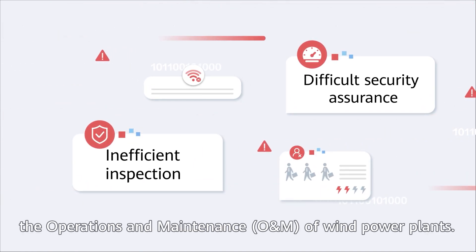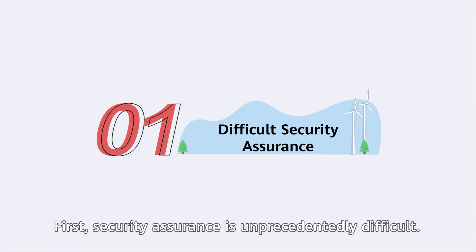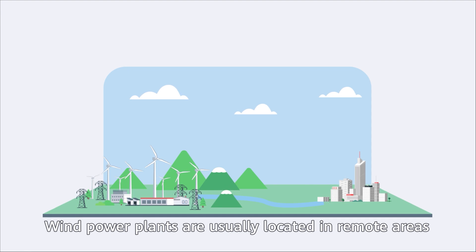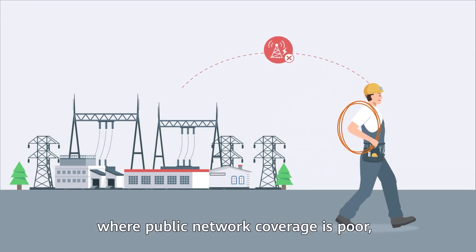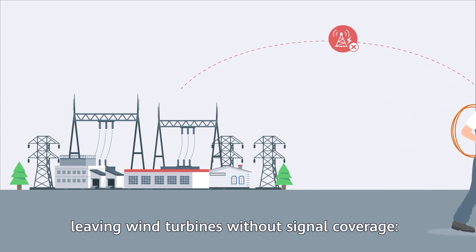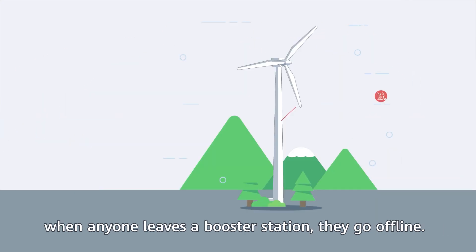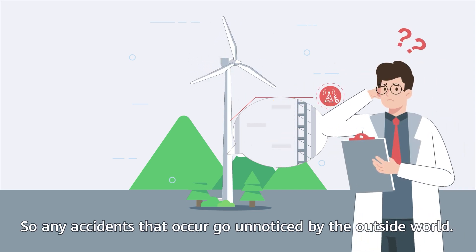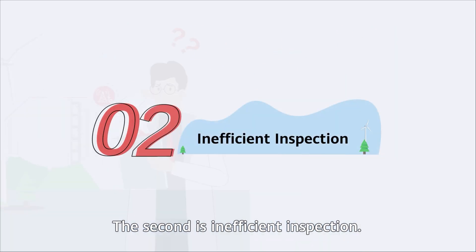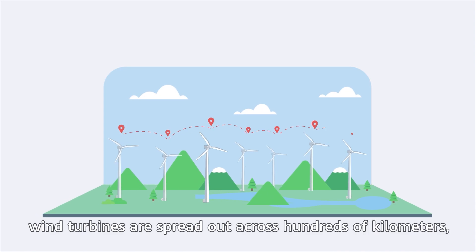First, security assurance is unprecedentedly difficult. Wind power plants are usually located in remote areas where public network coverage is poor, leaving wind turbines without signal coverage. When anyone leaves a booster station, they go offline, so any accidents that occur go unnoticed by the outside world.